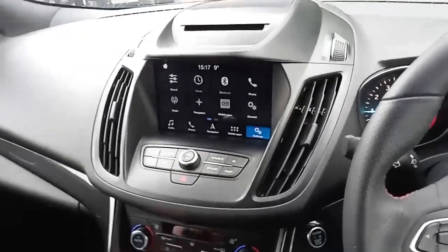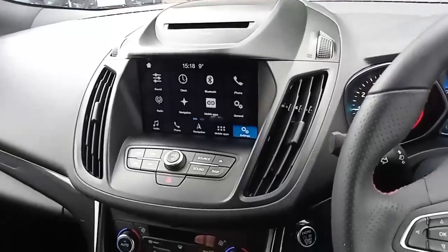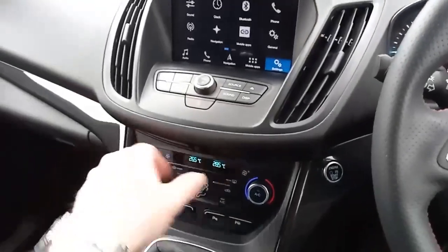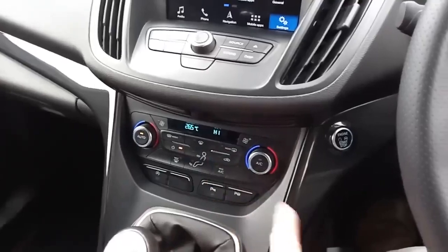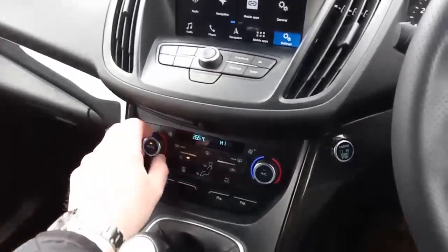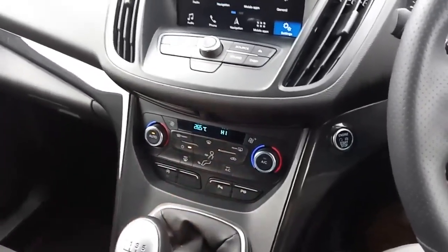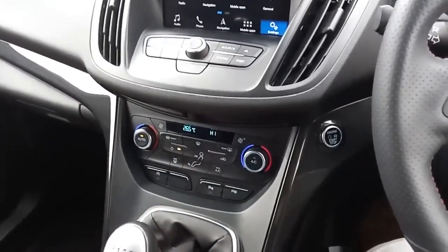You've also got front and rear parking sensors showing you the trajectory of anything coming towards you. You've got dual climate control, so you can have different temperatures on different sides. You've also got a heated windscreen, which is great in the winter months, and it will also assist you in parking as well.